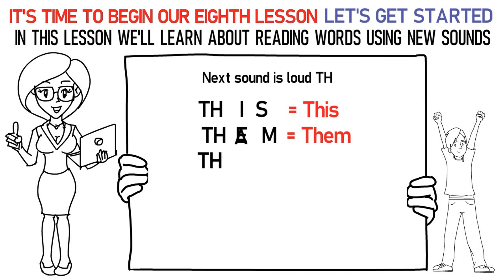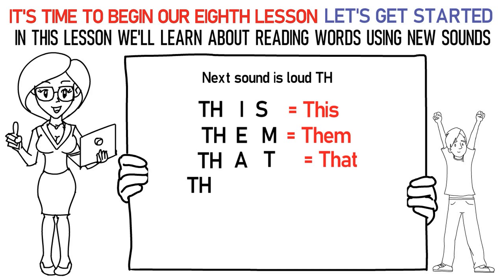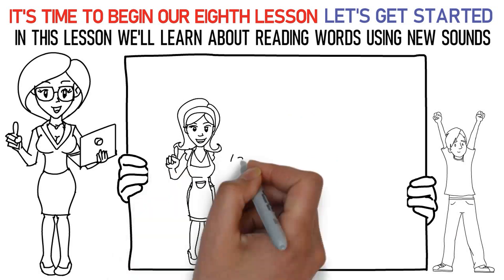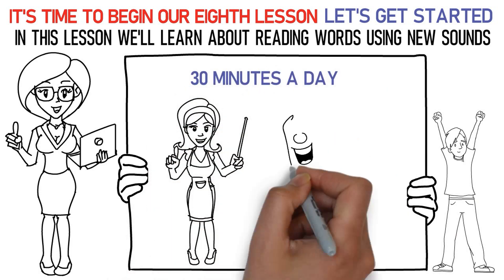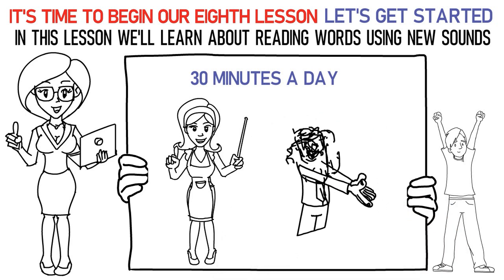TH, AH, Ta is that. TH, EH, Ra, uh is there. Don't forget to practice them at least 15 to 20 times. Now, please repeat the lesson for at least 30 minutes a day. Finally, it's time to attempt the quiz below. All the best.